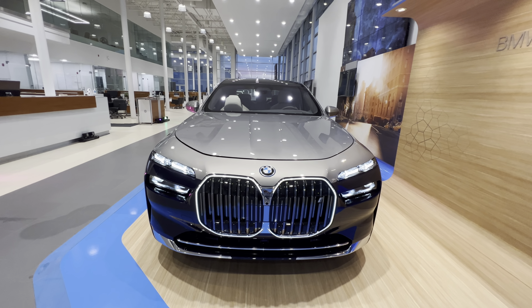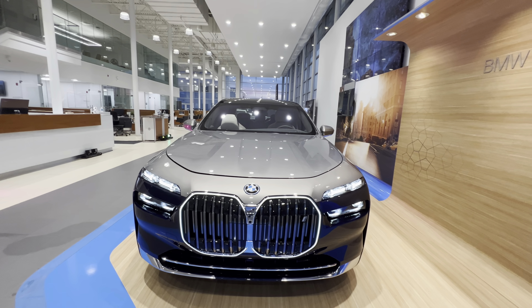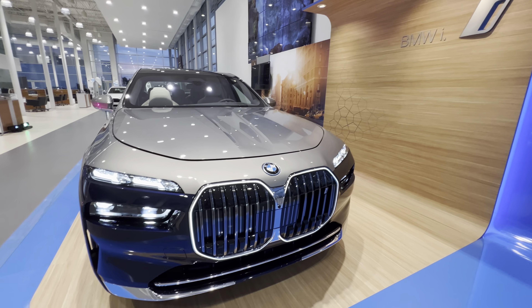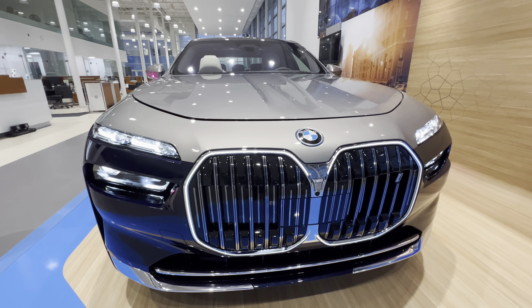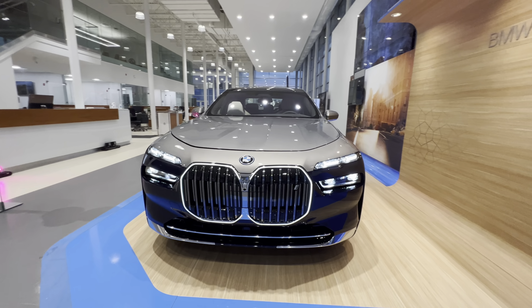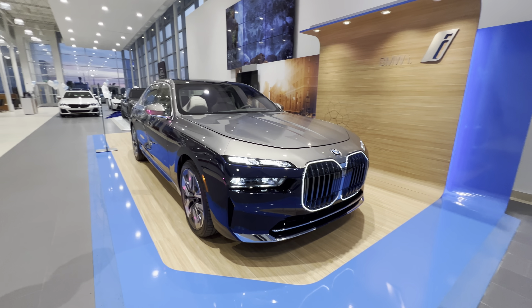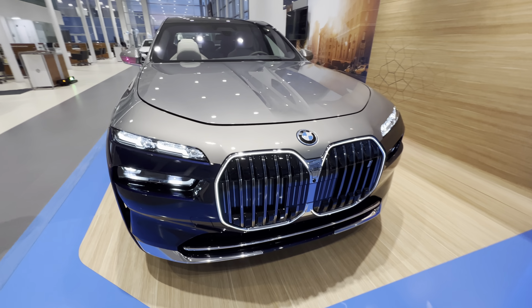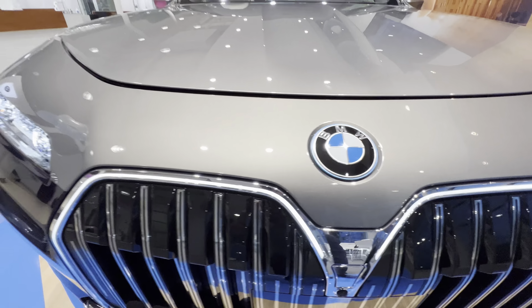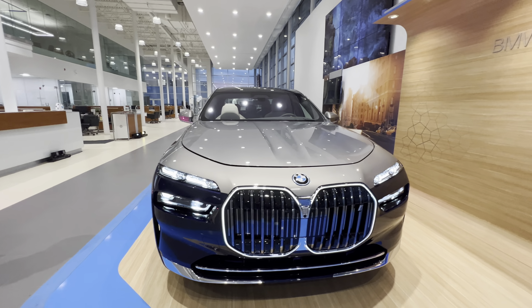Hey guys, this is Ibrahim Juma back with you with another video. Here we have the 2023 BMW i7 xDrive sedan. Right off the bat this vehicle is looking big, aggressive, sporty, and very business class. You can see the beautiful hood and the lines, the BMW logo, and the illuminated kidney grille — this thing looks amazing at nighttime.